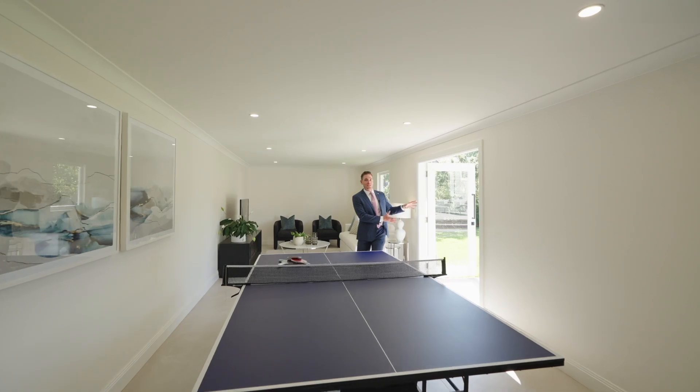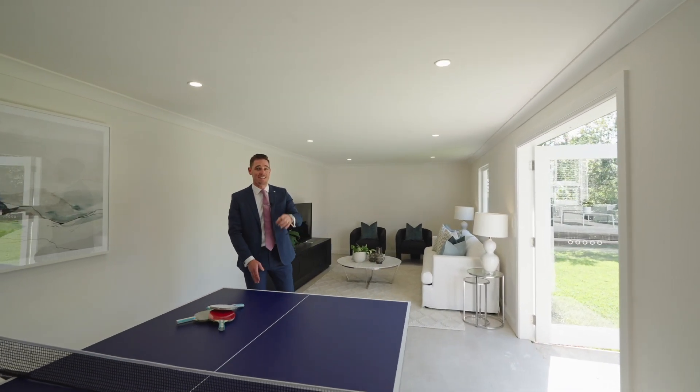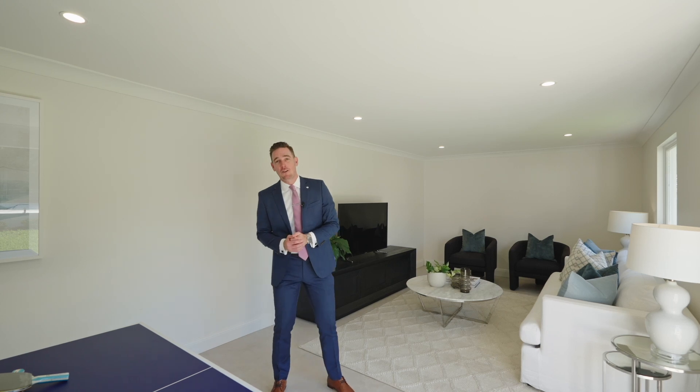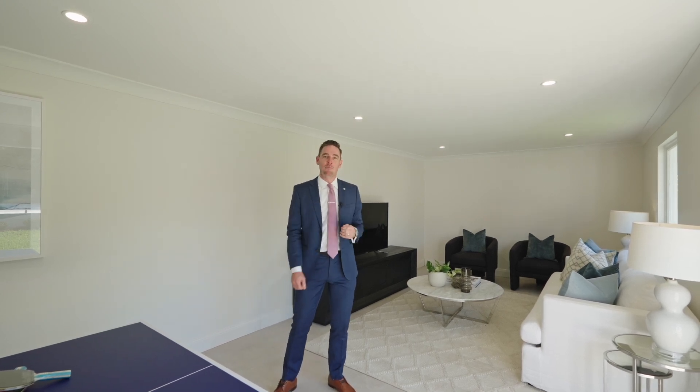With access directly out to the pool area, what a bonus this multi-purpose space is at 7 Dugyong Street, currently set up as a cinema room with a recreational space that could easily be converted into in-law accommodation, a work-from-home room, or a kids' rumpus area.